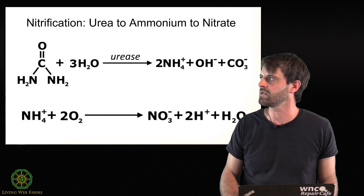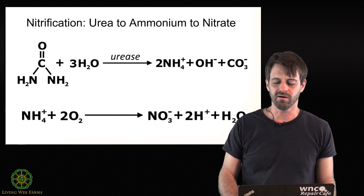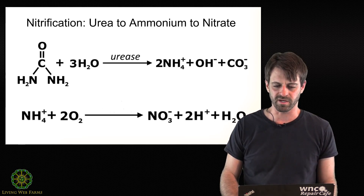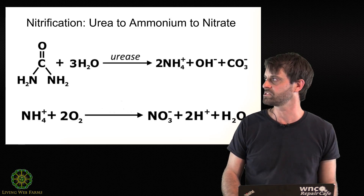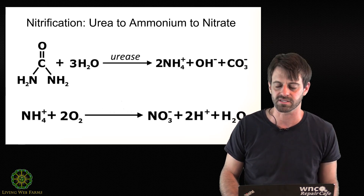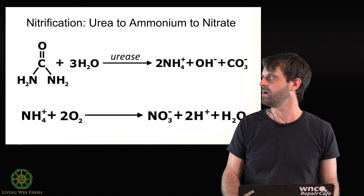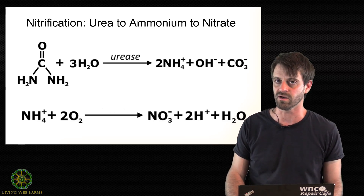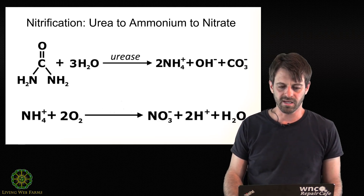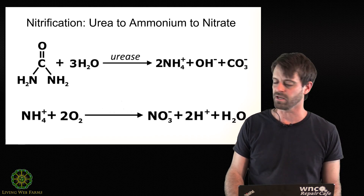I got into the weeds a little bit about this with a friend of mine — talking about what do plants prefer. From my understanding, most plants, at least your vegetable plants, are going to prefer nitrates to ammonium. Ammonium is preferred by some acid-loving crops, like blueberries — I don't know that for a fact. But nitrates are generally what we're looking for as a plant nutrient.